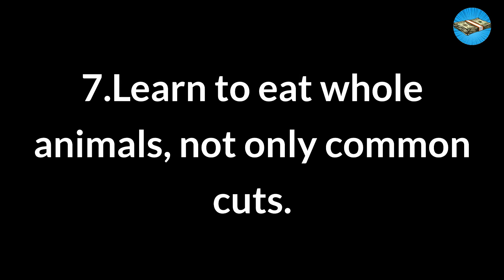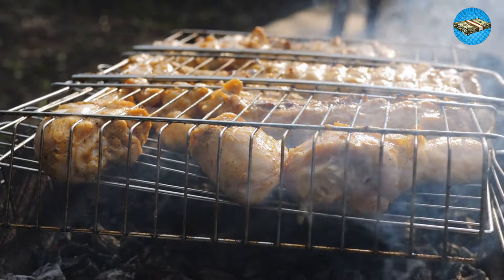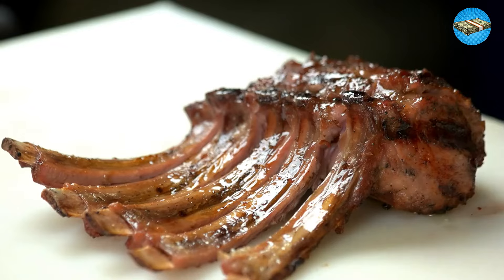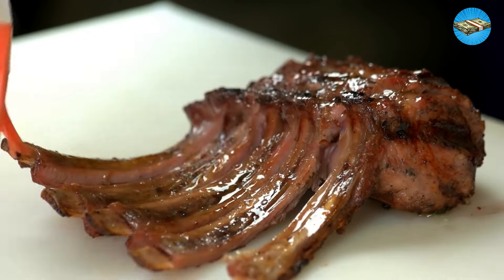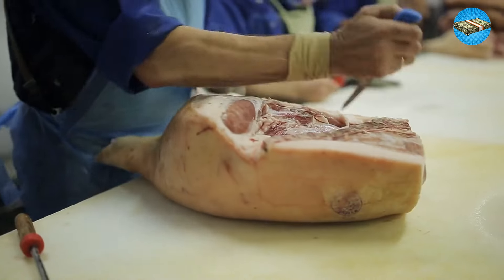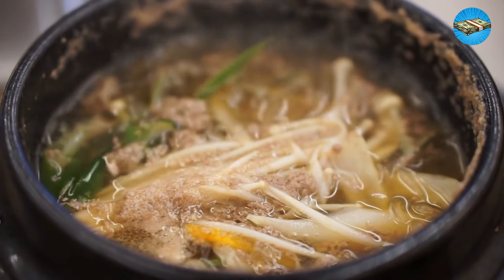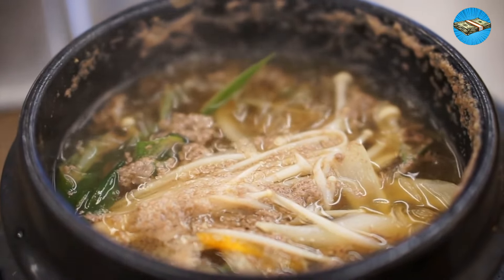Tip 7: Learn to eat whole animals, not only common cuts. Most Americans only eat chicken breasts, thighs, and wings, and are unfamiliar with the ribs, liver, feet, and neck delicacies found in other cultures. It's the same with pork, beef, and other meats — people always go for the popular cuts, shying away from offal, tails, feet, and others.